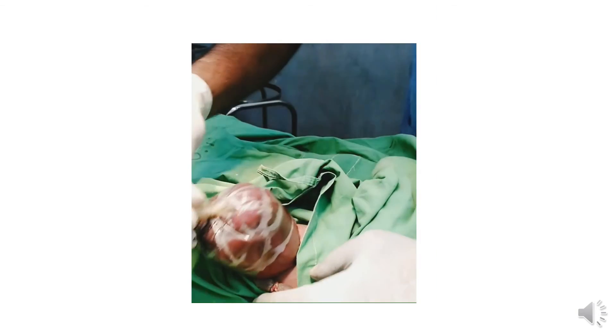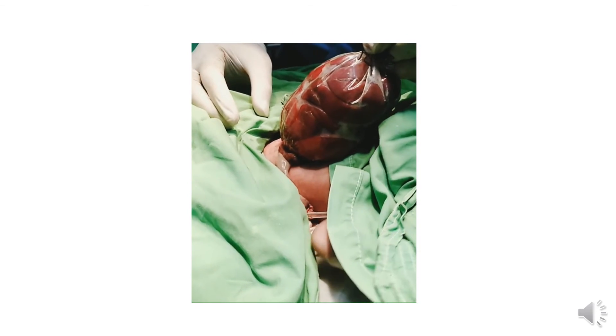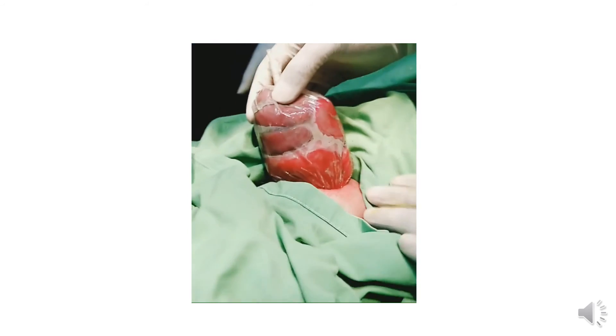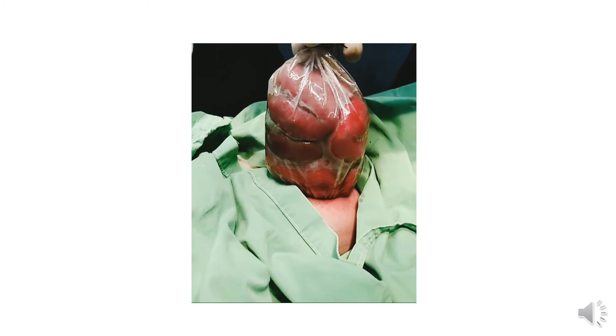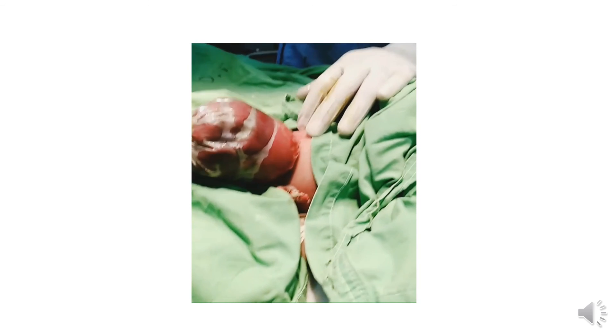Here we have placed a silo bag in a baby as a bedside procedure without general anesthesia. We can see the gap is closed and we will gradually squeeze the intestine into the abdomen. We have already done eight cases in our hospital and we are very hopeful about the success of this.